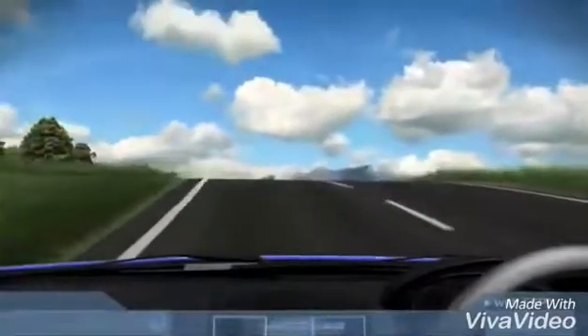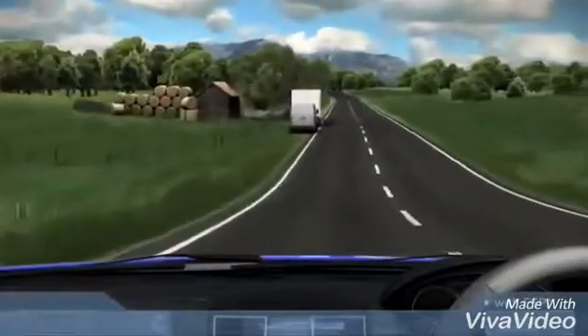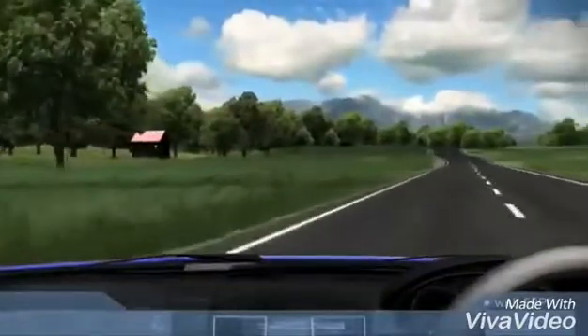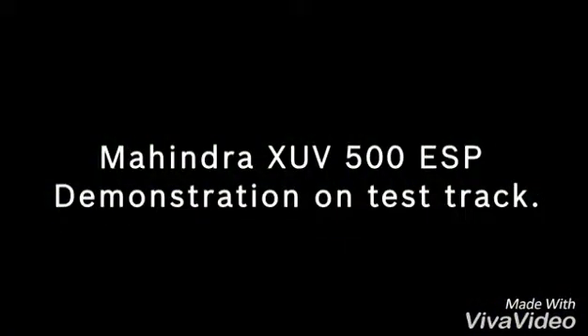Now let's look at the simulation, but this time we use a vehicle with ESP. ESP reacts instantly and prevents the vehicle from skidding.